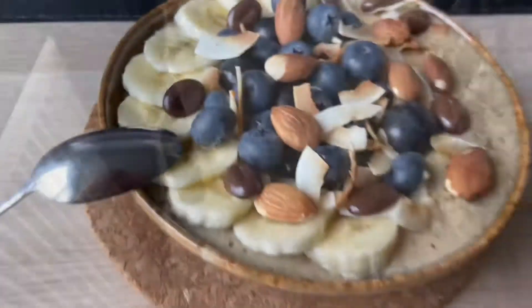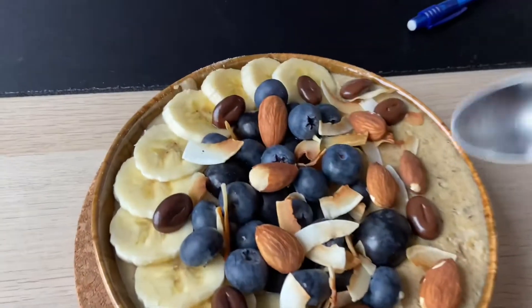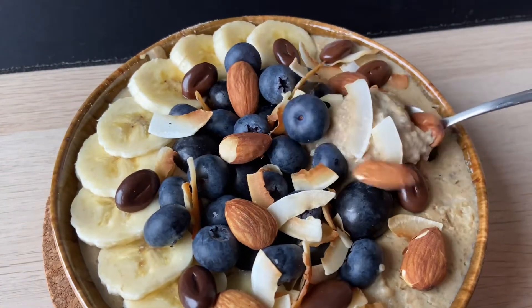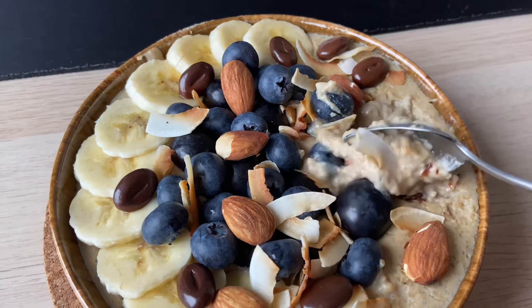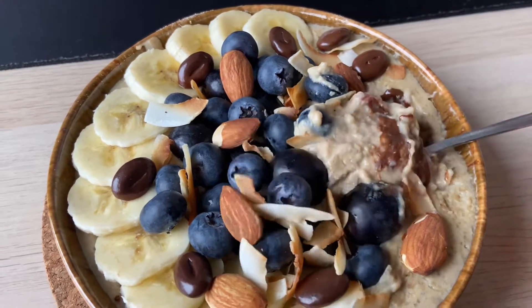Now that I've taken a spoon, let me show you the consistency — look how thick and creamy it is, and look how the chocolate melted. Very, very good.